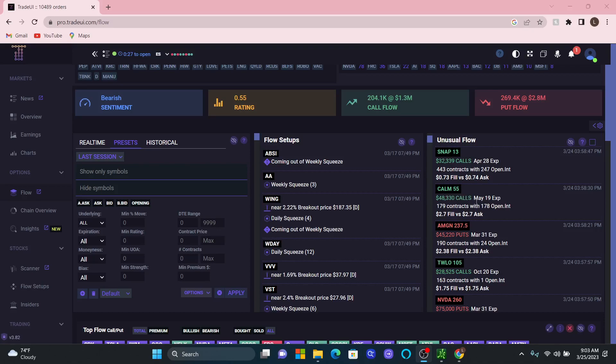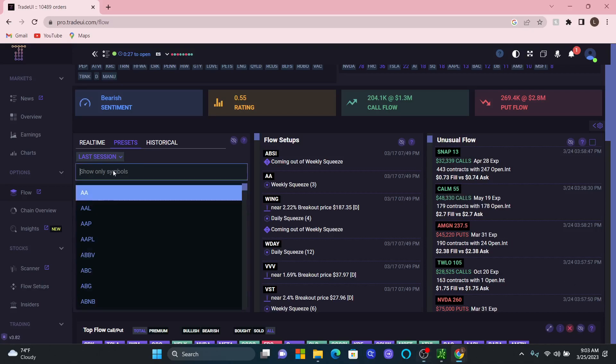Right off the bat I actually see one right here: CALM — C-A-L-M — for 55. So let's go look at that one and see what's going on.